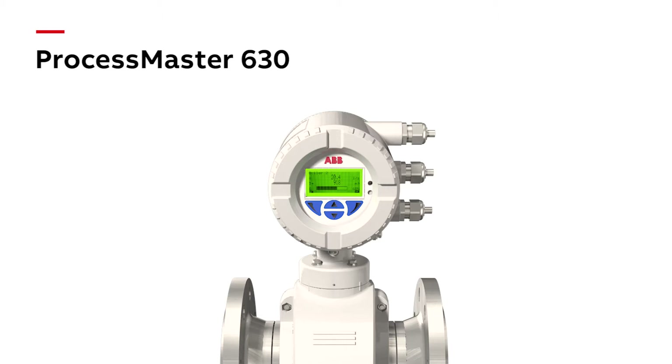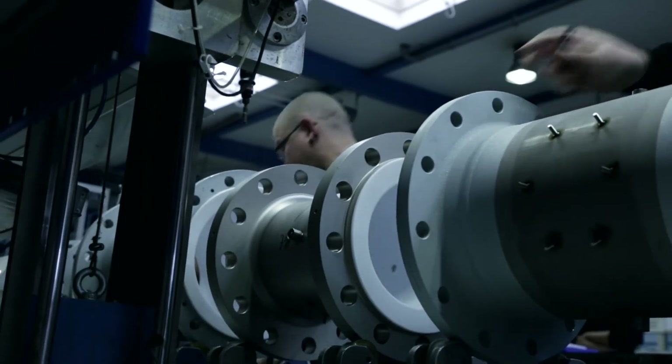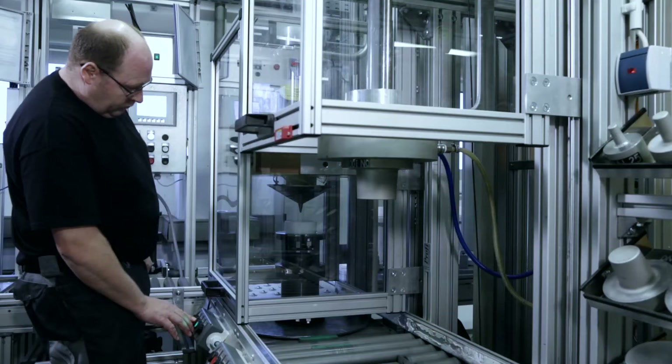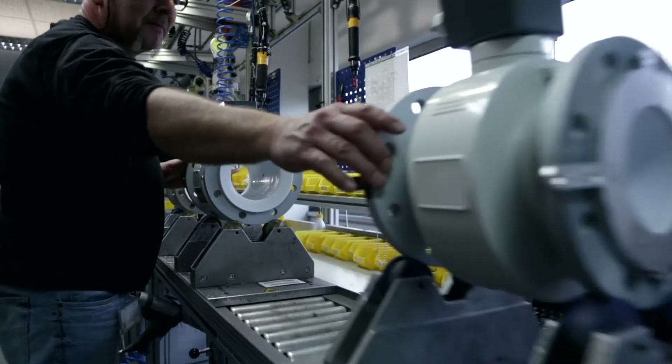With enhanced process diagnostics, a time service notification and in-built verification functionality, ProcessMaster 630 is setting a new standard. ABB's electromagnetic flow meters are produced on most modern production lines. Innovative technology, a robust design and industry-optimized liner materials ensure longest service life.